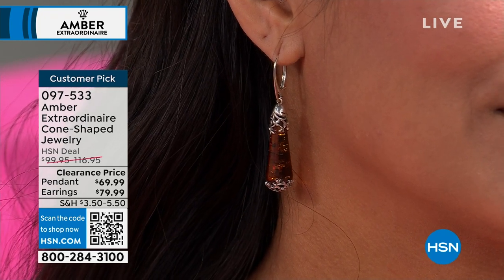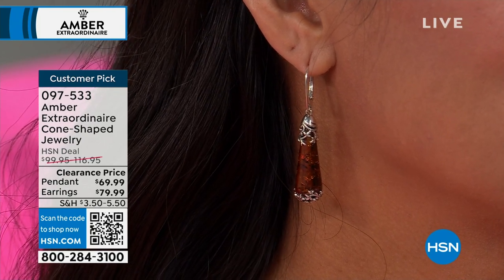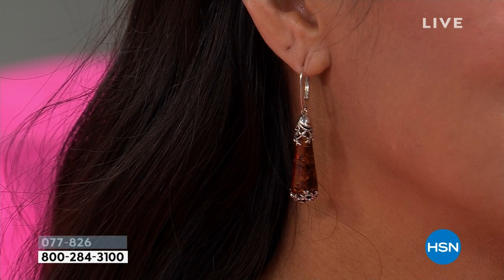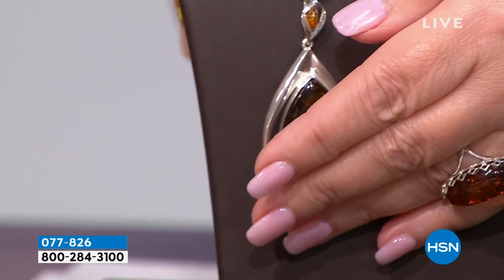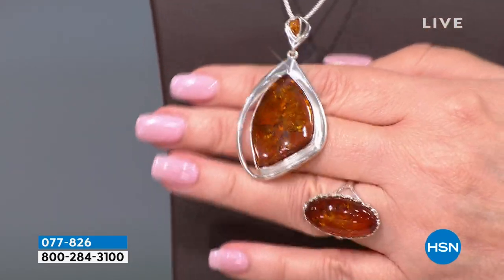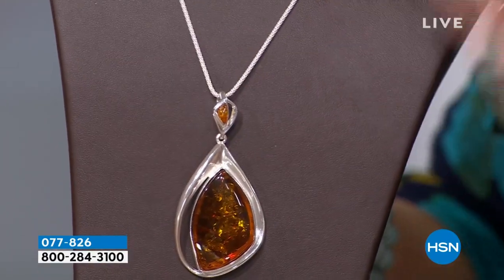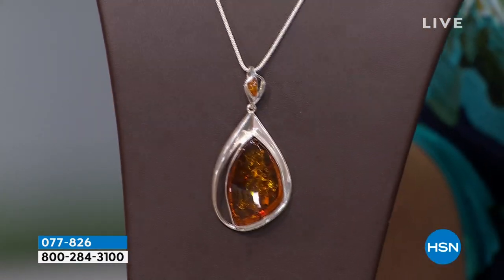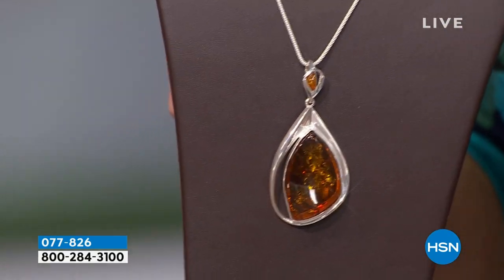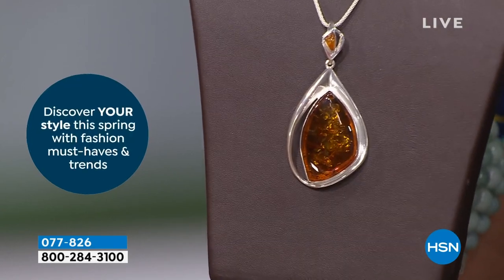Coming up next is something brand new and really stunning. We have a pendant and a matching earring in this beautiful freeform design — this is the one I've been wearing. Look at the size of this piece. The bigger the better when it comes to Baltic amber, because then you have that wide window of all those internal inclusions — it's like a time capsule of a different era. That pendant is one of the largest pieces we have in our entire assortment — $179.95. The matching earrings may be the largest amber earring we've ever offered.